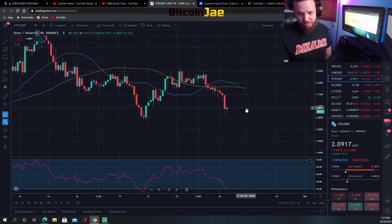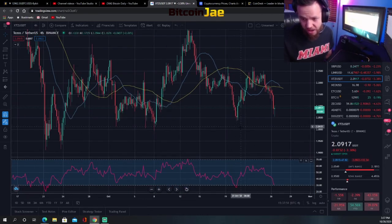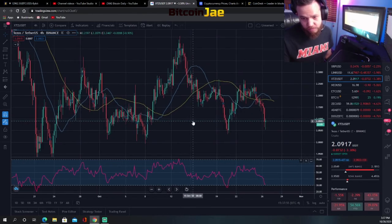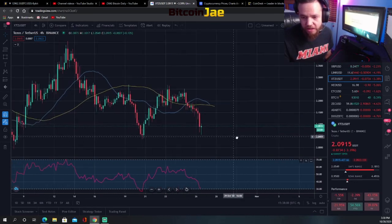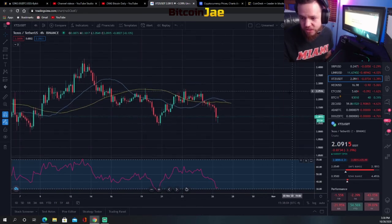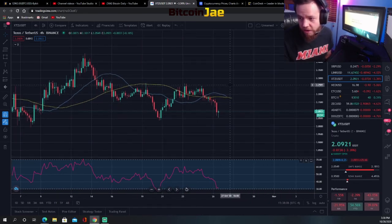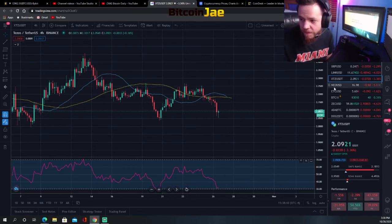Tezos moved up and then shot right back down — got rejected, and nothing much has been going on with it. Ever since it dropped back down, it's just been slowly bouncing around. The trade entries I'm looking at are $2.00 for support and above $2.25 for a breakout. Those are the two setups I'm looking for on Tezos.